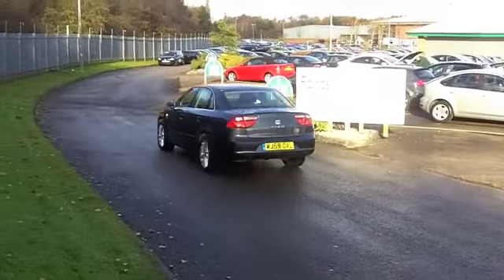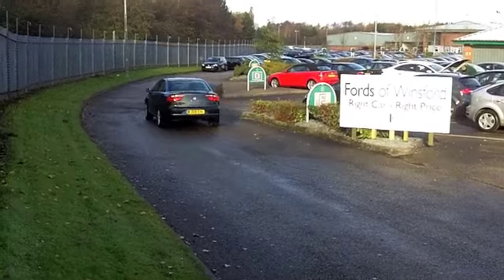On the outside this one's finished off very nicely with its grey paintwork and those smart alloys there.